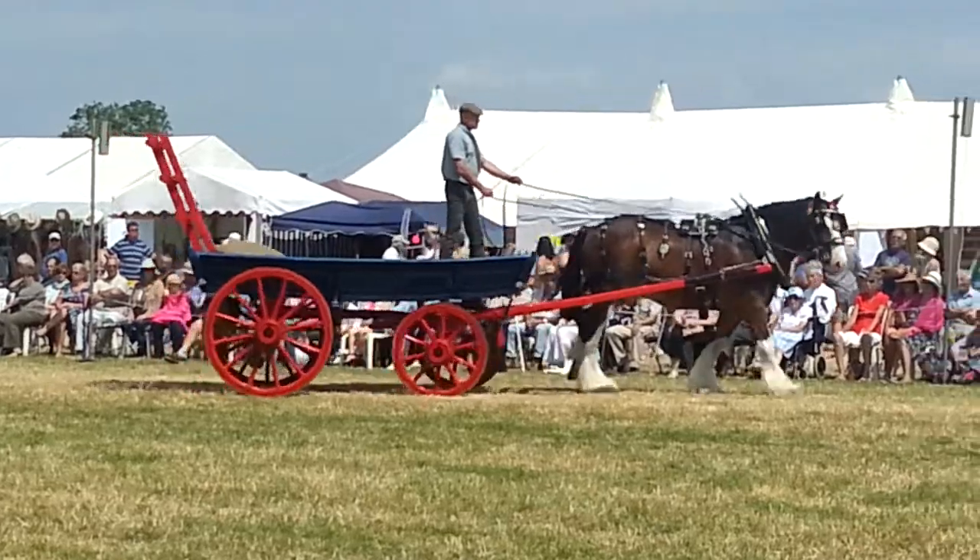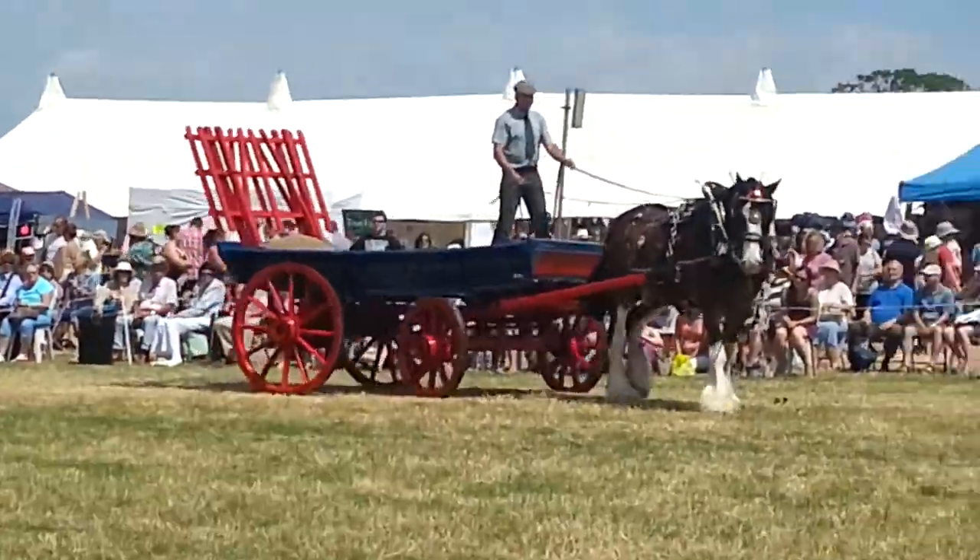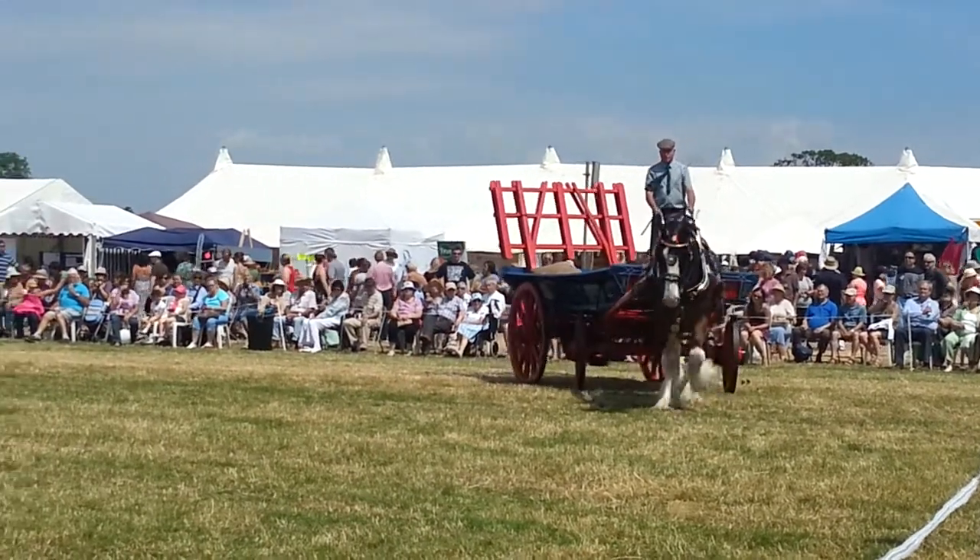Also on the back of the wagon there are some ropes, so that when the wagon is fully loaded, you can tie the load down securely, because you don't want to get halfway home and then lose all your load.